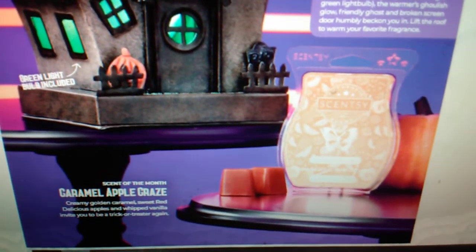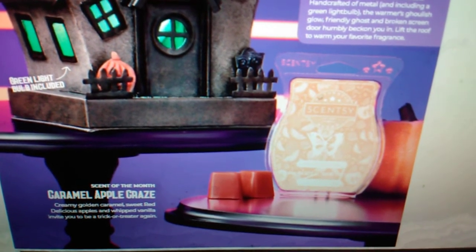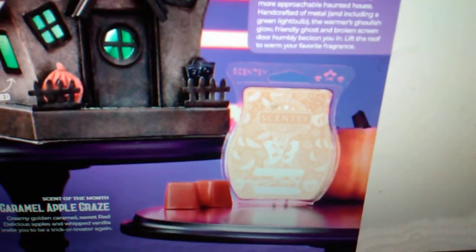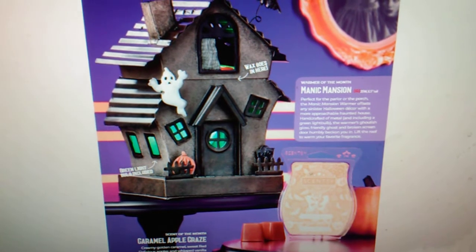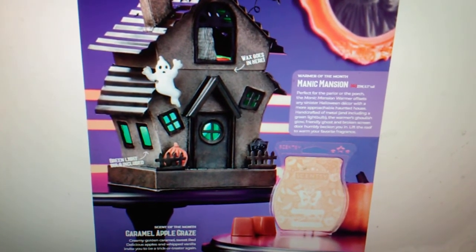The scent of the month for September is going to be Caramel Apple Craze, which is creamy golden caramel, sweet red delicious apples, and whipped vanilla — invite you to be a trick-or-treater again. I am so excited about this one. So there is the scent and warmer of the month. You can pre-order with me if you guys would like to, so we can make sure that on September 1st you guys are getting it for sure.